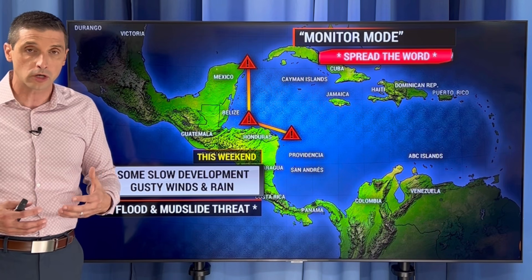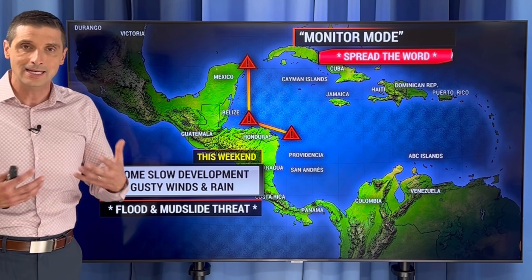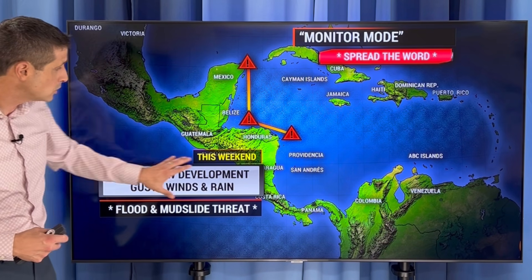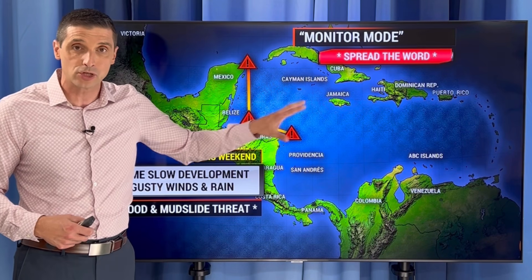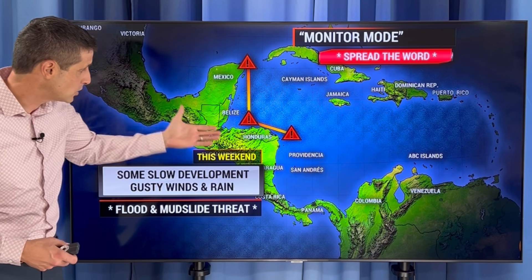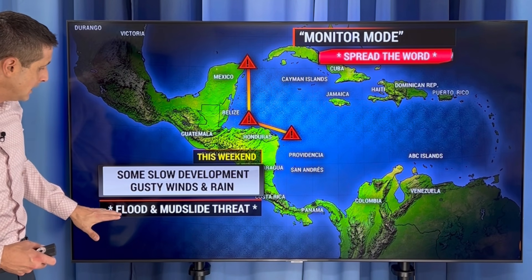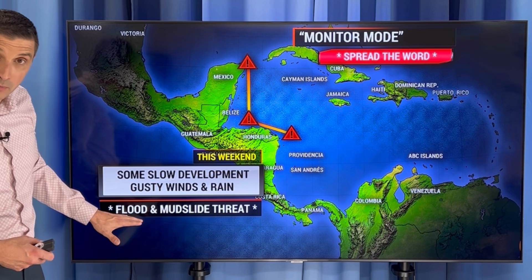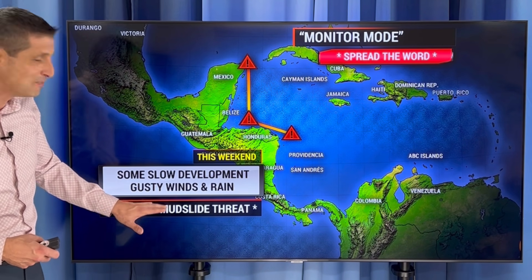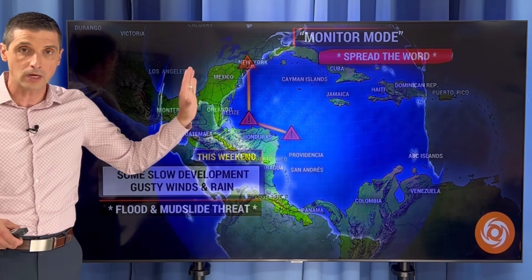There's a chance it may spin up into a tropical storm — not a guarantee that happens. I don't even have that in my most likely track. But some slow development, once the area gets near Jamaica, it may gradually start to spin up. At the least, that's going to bring some heavier rain, some gusty winds at times, which would lead to the flood and mudslide threat. Honduras, Belize, and Mexico — we'll fine-tune it. So monitor mode now, parts of Central America over toward the Yucatan.